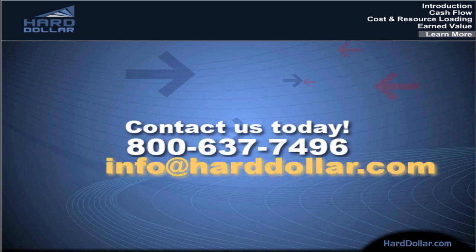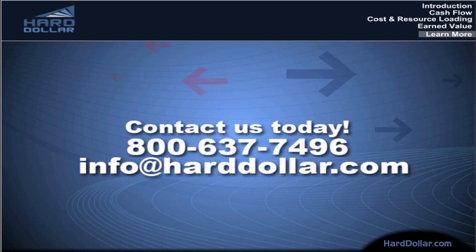To learn more about how the integration of Hard Dollar and Primavera can help you and your organization streamline its projects and processes, contact us today. Call us at 1-800-637-7496 or email us at info@harddollar.com. We look forward to helping your organization supercharge its projects.